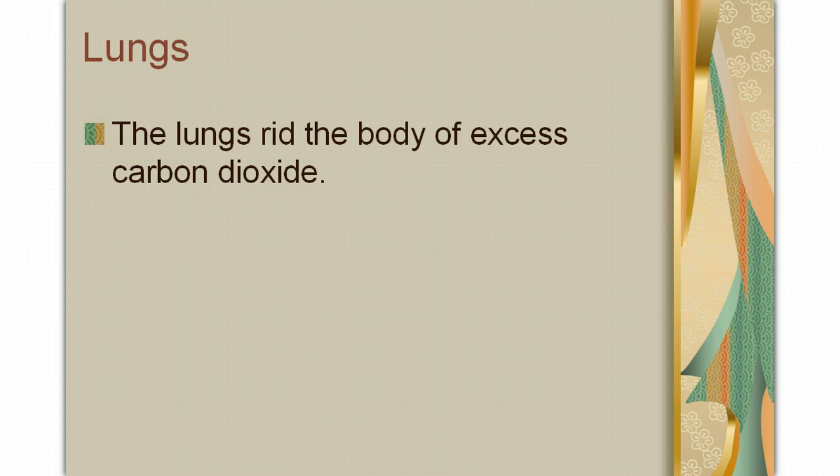The next set of organs that help with getting rid of waste is your lungs. Your lungs are the primary way that your body gets rid of excess carbon dioxide. Carbon dioxide is produced as a product of cellular respiration, and once our cells have created that carbon dioxide, they shunt it into the bloodstream where it goes to the lungs and is exhaled from our body.